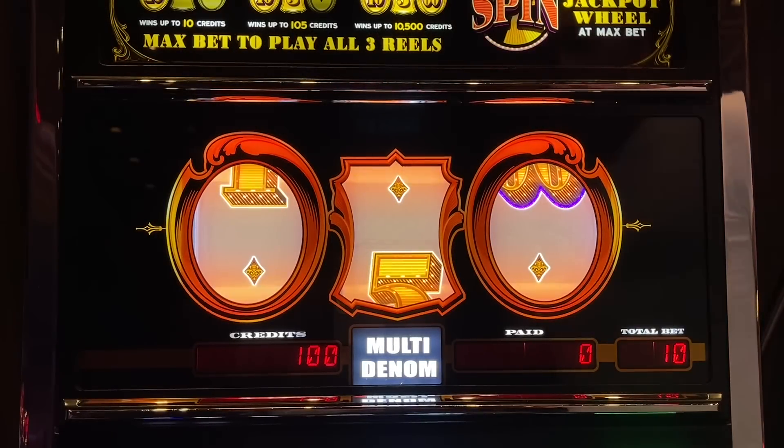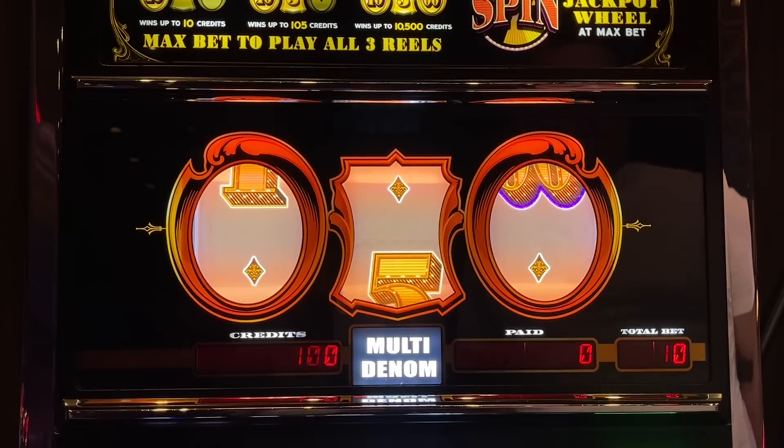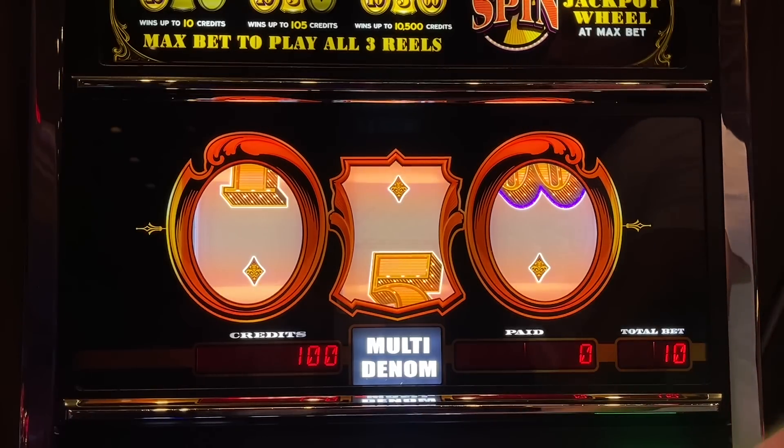Hey folks, gentlemen, it's got the third hand slots. I'm here with multi-hand and third hand here at the Yamaha Casino in front of the Money Machine Gold Standard. $100 in, $10 a spin.